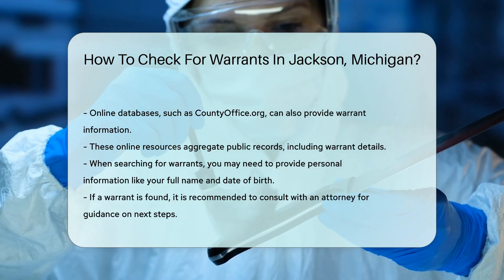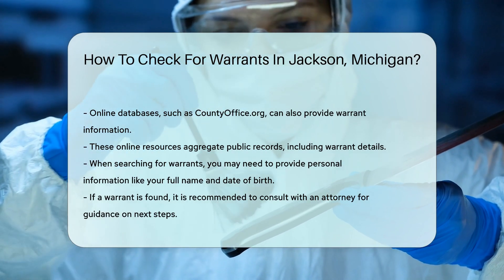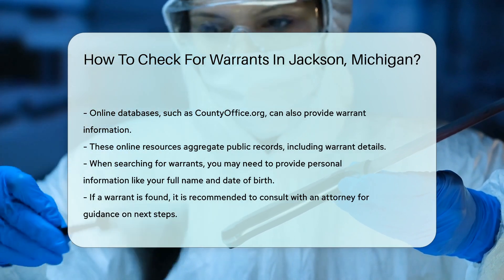If you find that there is a warrant, it is advisable to consult with an attorney. They can guide you on the next steps to take.